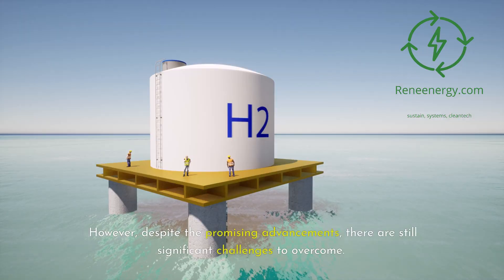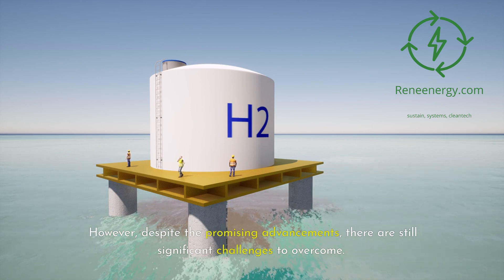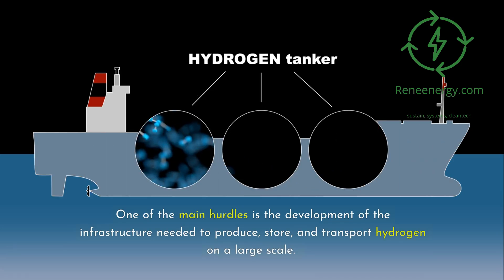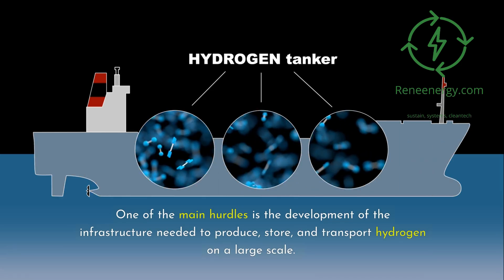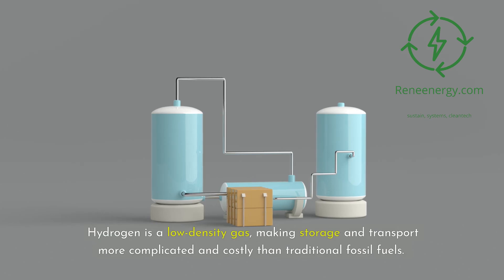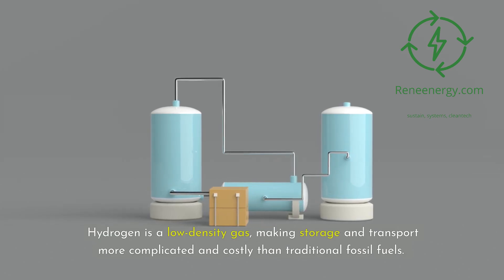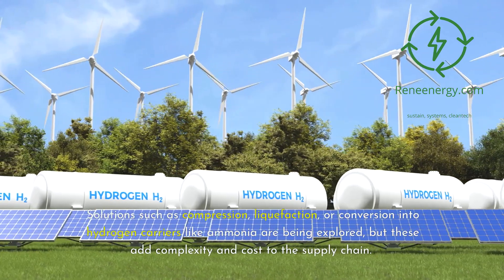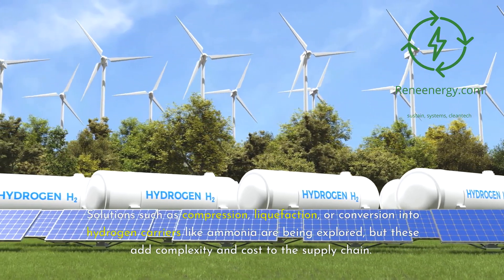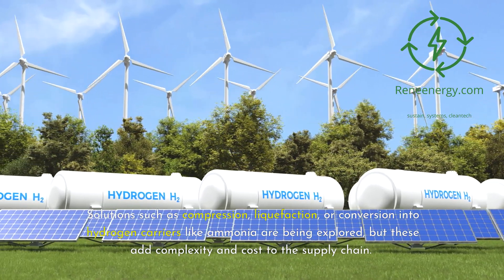Despite the promising advancements, there are still significant challenges to overcome. One of the main hurdles is the development of the infrastructure needed to produce, store, and transport hydrogen on a large scale. Hydrogen is a low-density gas, making storage and transport more complicated and costly than traditional fossil fuels. Solutions such as compression, liquefaction, or conversion into hydrogen carriers like ammonia are being explored, but these add complexity and cost to the supply chain.